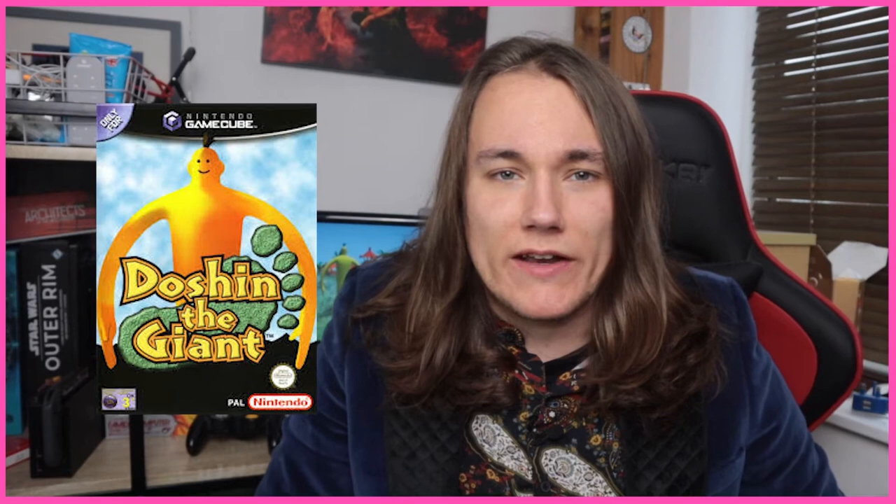Doshin the Giant is one of the hardest GameCube games to get hold of nowadays. Even I, curator of all things nostalgic and obscure, had to settle for this artist's interpretation to disguise the fact I played it on an emulator. But seriously, you'd be lucky to get hold of a copy for less than 50 quid, demonstrating how collectible and sought after it is. But ask anyone what they think of Doshin, and 99 times out of 100 they probably won't have a clue what you're talking about — so why does this game have such a cult following that persists to this day? Watch on to find out.